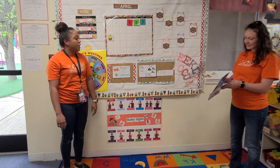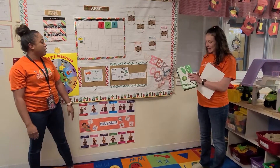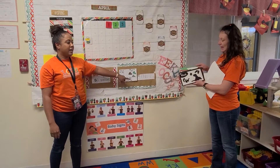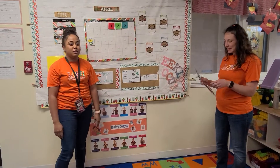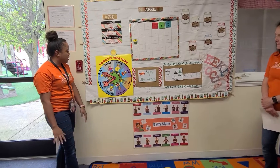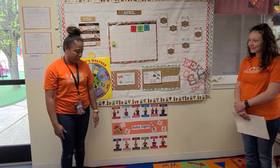Our shape of the week is our square — remember our square has four equal sides. Our colors of the week are green, black, and brown. You can go around the house and try to find these colors and show mommy and daddy this weekend. Today is a beautiful sunny day. It's still a little chilly but it's getting warmer. And now we get to read our story to y'all, so let's get started.